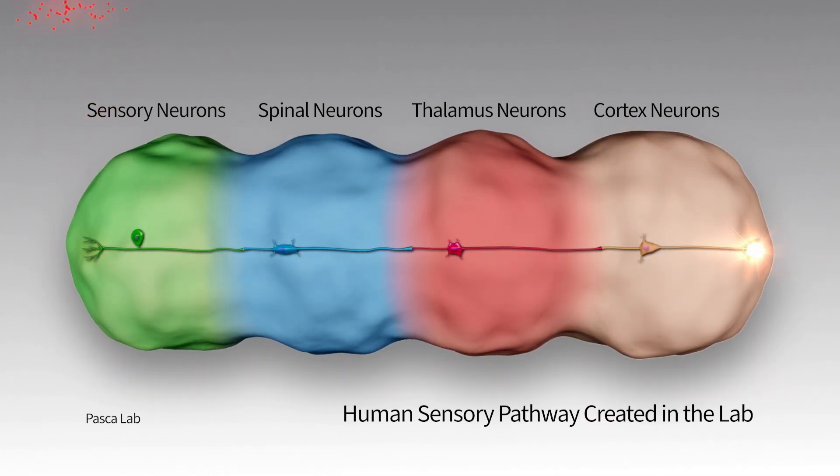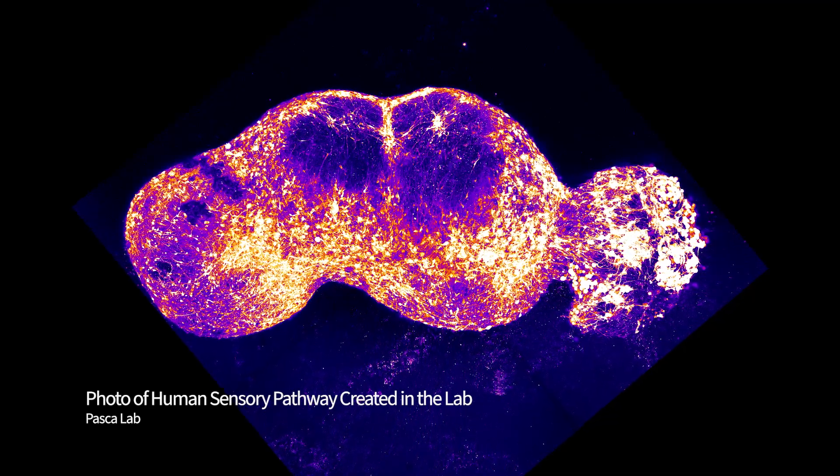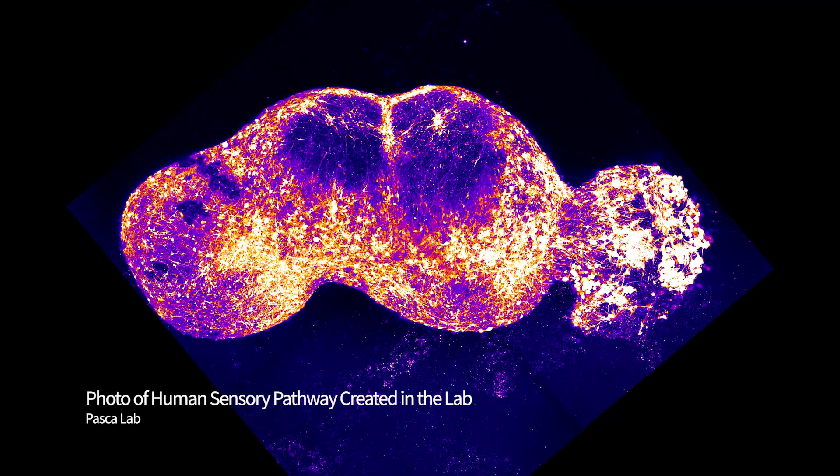For instance, you can add capsaicin, which is present in chili peppers. If you add that, sensory neurons will sense it through specialized receptors and send those electrical signals throughout this pain pathway in a dish. That makes us believe that we have actually reconstructed the basic component of this pain circuit.